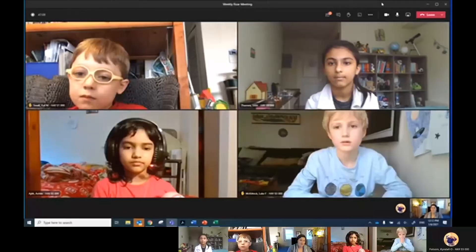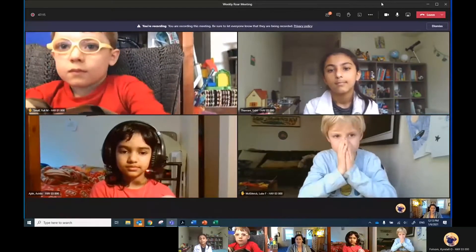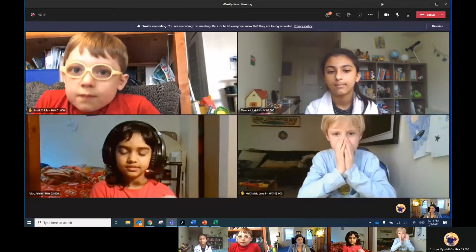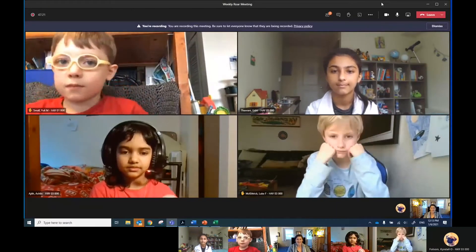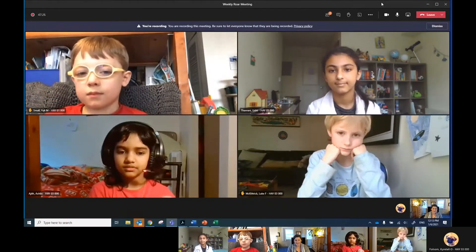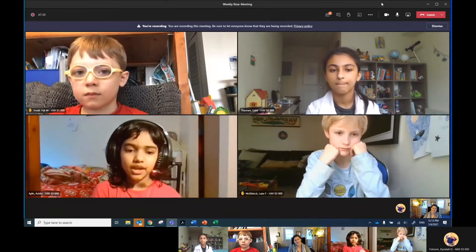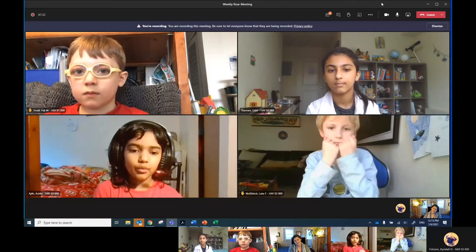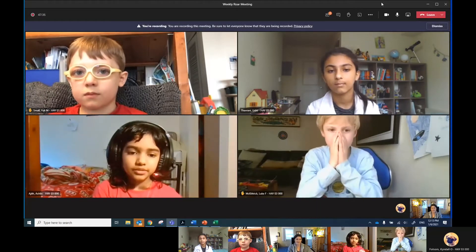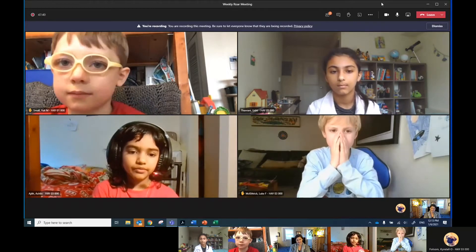Hi families, this is Ms. Clement and I wanted to have some students from our Weekly Roar crew — that's our weekly newsletter that we share with the whole school. They're waving hi. I wanted to have them share some things that they like about being students at John Hay. Hi, my name is Ashlyn and what I like about being a student at John Hay is being part of the Weekly Roar and doing fun activities at school.